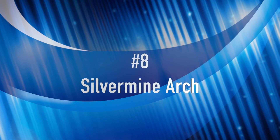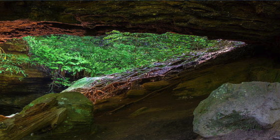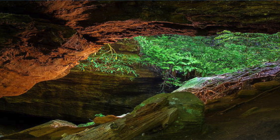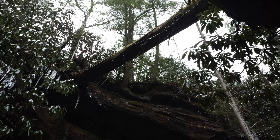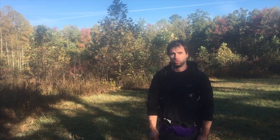Moving on, number eight is Silver Mine Arch. This is on a marked trail, which takes some of the mystique away, but at the same time it's a spectacular arch. The arch is shaped almost like a crescent moon, and then underneath there's like a cathedral of small rock ledges and little waterfalls and ponds. It's shady and peaceful and it's an excellent arch.